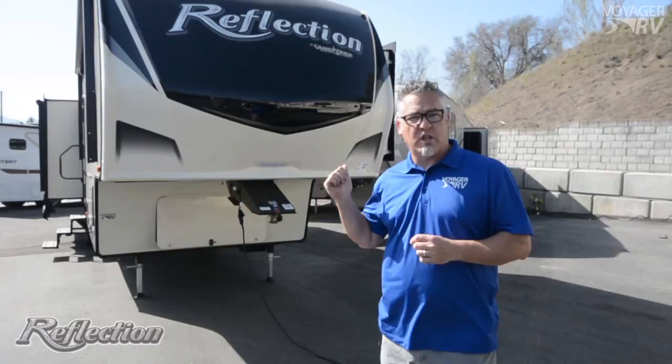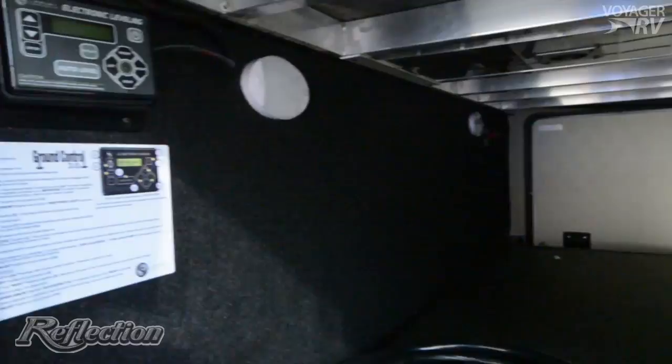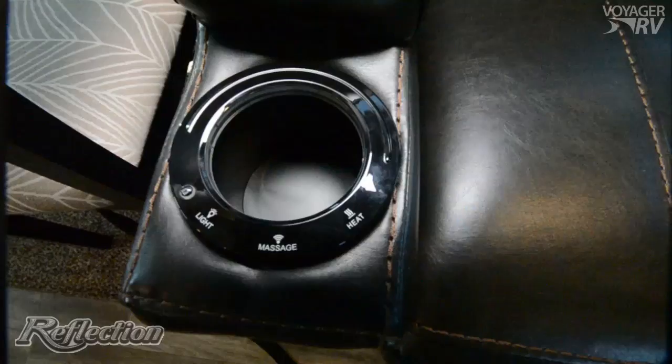Reason number four is all the standard features: unobstructed pass-through storage, auto leveling system on their fifth wheels, plus pre-wired for the Furion brand backup camera system, pre-wired for plug-and-play solar panels, the Thomas Payne collection of residential style furniture, reclining seats, along with heat and massage.